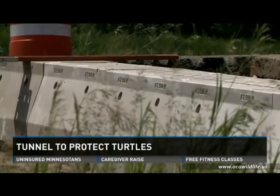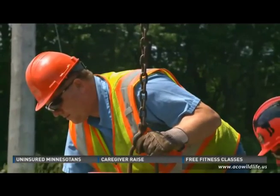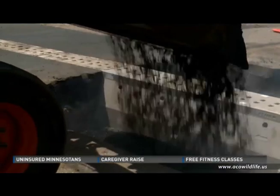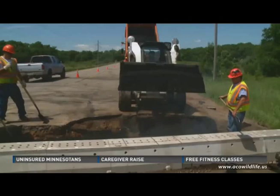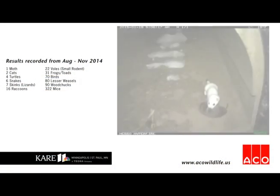Washington County is paying for the project with grants from the DNR, the U of M, and the Minnesota Herpetological Society. The $50,000 price tag includes follow-up research to see if the system truly reduces turtle mortality in this area. That price tag also includes long fences on either side of the road to funnel the turtle traffic toward the focal point of the tunnel.